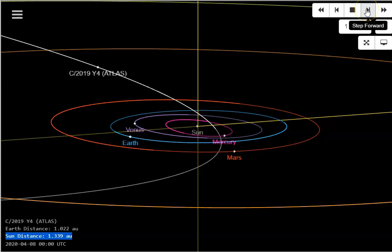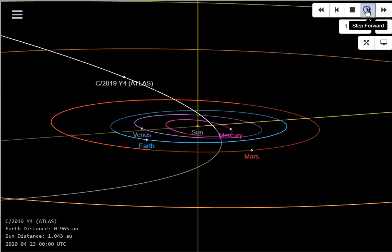Let's move this forward a day at a time and watch the numbers. We're at the 9th, there's the 10th, 11th, getting closer. We'll bring it in until it reaches closest approach. We're now at May 13th.